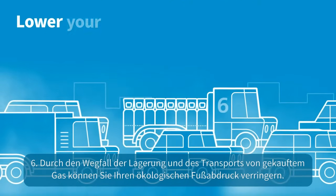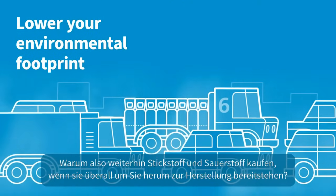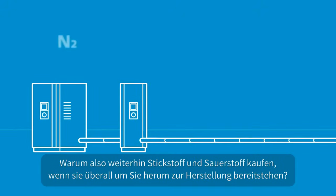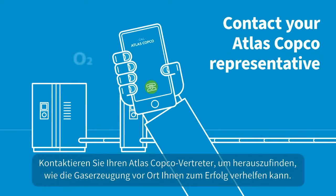Six: eliminating the storage and transportation of purchased gas helps you lower your environmental footprint. So why continue to buy your nitrogen and oxygen when they're all around you for the making? Contact your Atlas Copco representative to find out how on-site gas generation can help you thrive.